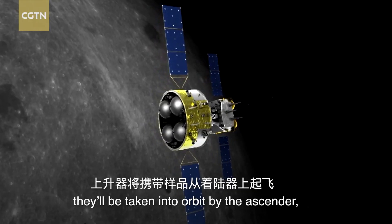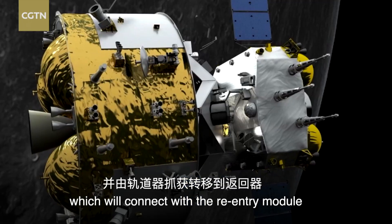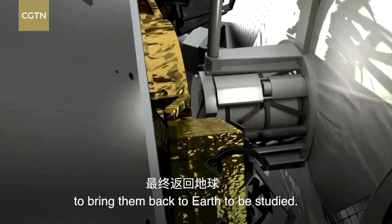Once the samples are collected, they will be taken into orbit by the ascender, which will connect with the re-entry module to bring them back to Earth to be studied.